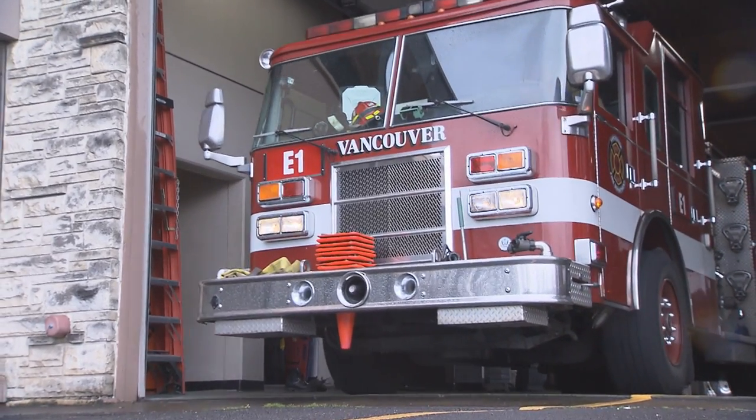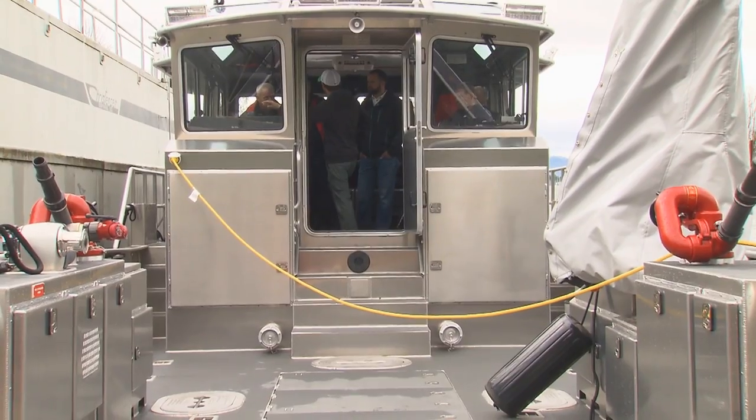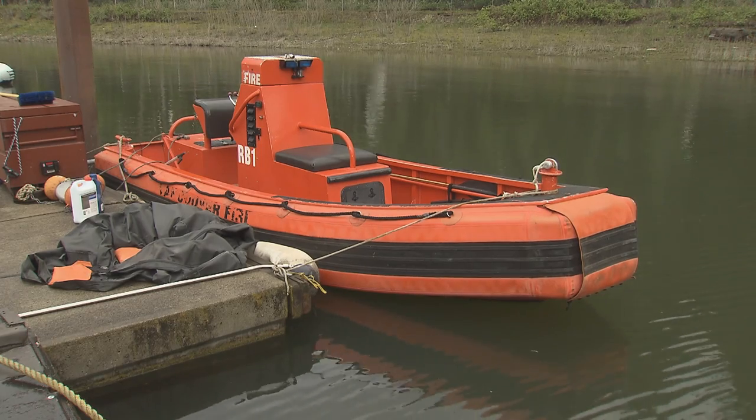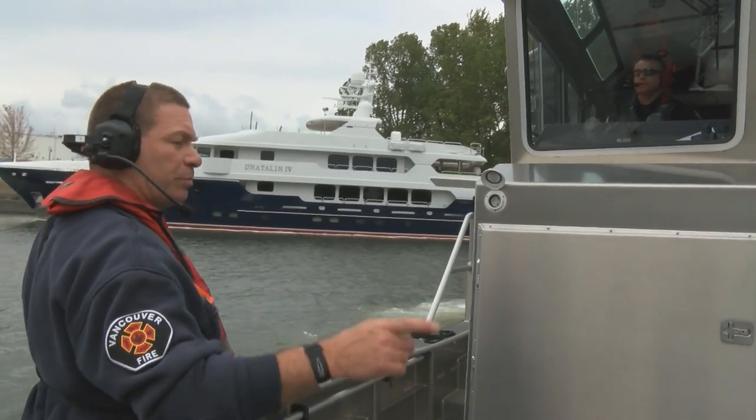When there's a call for a water response, an in-service Vancouver Fire Department engine staff will operate the boat. The federal grant covers the cost of training. There has been a learning curve going from the previous 17-foot boat to the capabilities and procedures of operating the new quick response vessel.